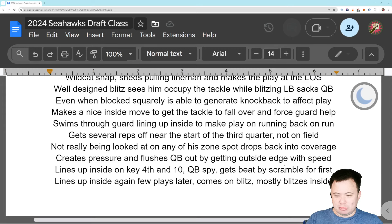He creates pressure and flushes the quarterback out by getting to the outside edge with speed, causing things to happen with his well-rounded suite of abilities. He doesn't have elite speed or elite strength, but he's pretty good in both areas, and that's showing up well in this game. On a fourth and ten where Houston's trying to put the game away, he lines up inside and is quarterback spying, but he gets beat to the outside — not a great rep. He had an assignment to keep the quarterback contained and couldn't do it. The quarterback scrambled for a first down, keeping the game alive.